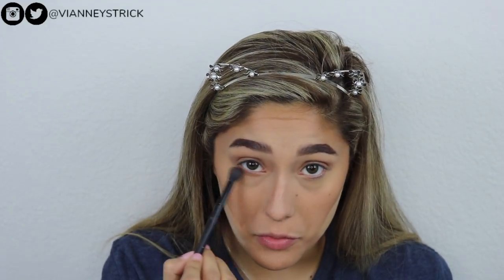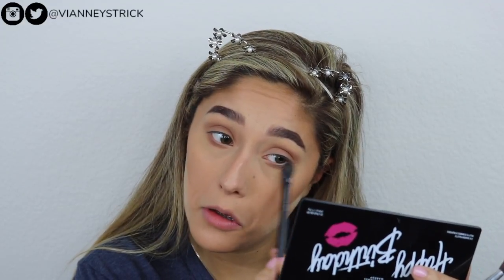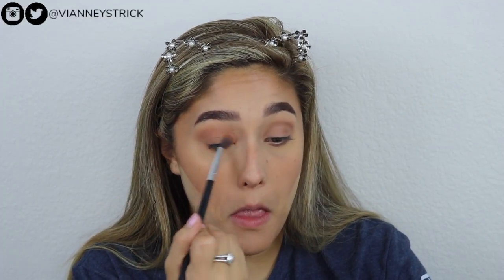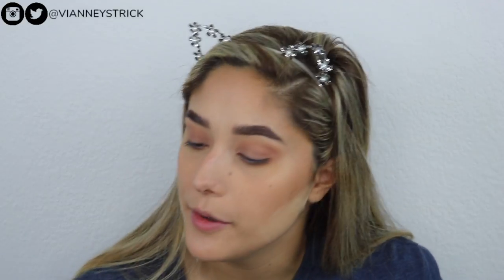I'm just going to take a fluffy brush and put this shade all over my eye. I don't start school super early, so I do have time to get ready, and I love getting ready — this is what I do. It's not a super natural look; it's just what I do every day. People seem to like my makeup when I go to class. I'm going to go in with that orange shade to warm it up a little bit, and then take the little cream shade in the palette and highlight my brow bone.